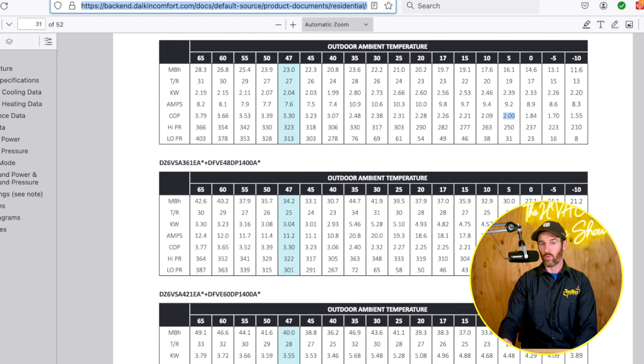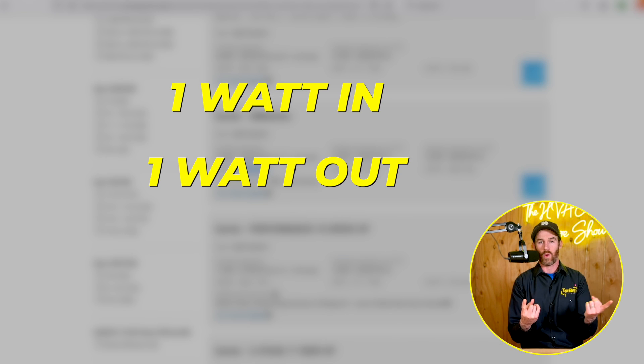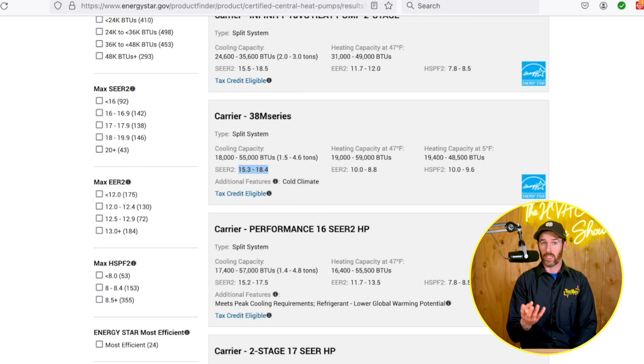We're going to look at COP data and performance data for both the Daikin Fit and the 38M series. Although SEER rating could be the same, heat pump efficiency comes down to COP — coefficient of performance — which is basically the amount of watts of heat you get per one watt of energy consumed. An electric space heater always has a COP of one, since it's one watt in, one watt out. A COP of four means for one watt of electricity consumed, you get four watts of heat — four times as efficient as a space heater, or 400% efficiency by comparison. That's how heat pumps achieve higher efficiency ratings while still being an electric heat source.